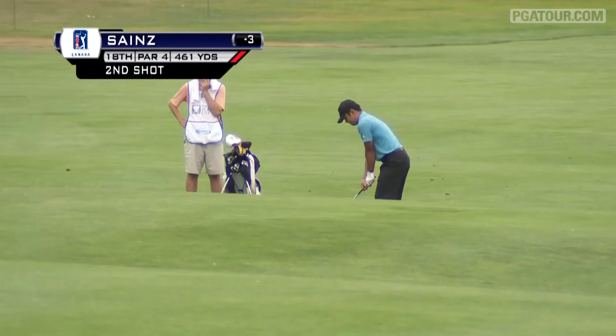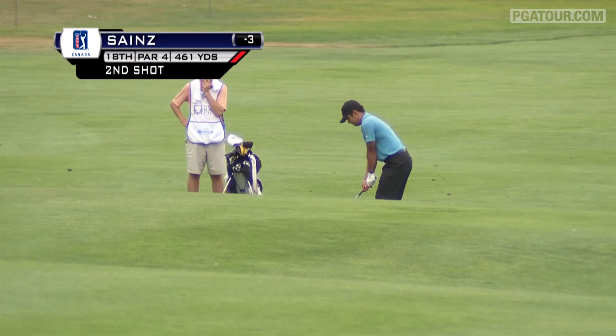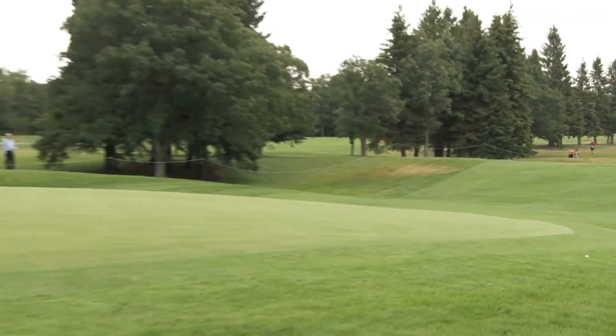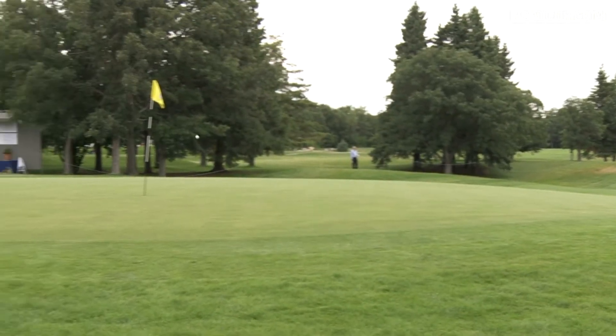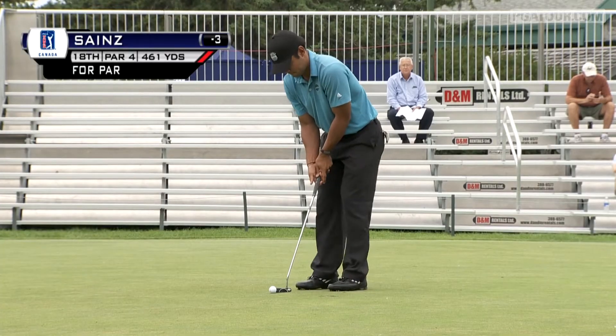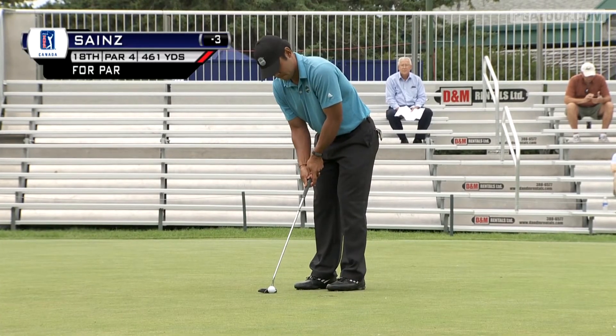Carlos Sainz Jr. at 18 drove it in the middle of the fairway but had some issues with his second shot, tugging it a little bit left of the green. Watch it settle into the thick rough. But it was a beautifully played chip shot to about 2 feet and then just a tap-in for Sainz.